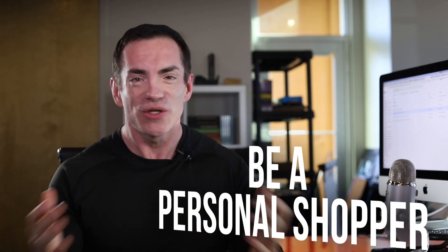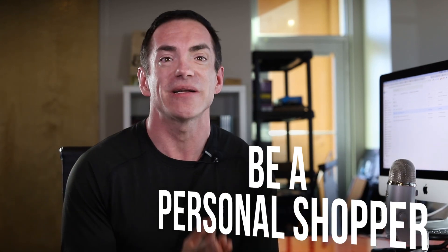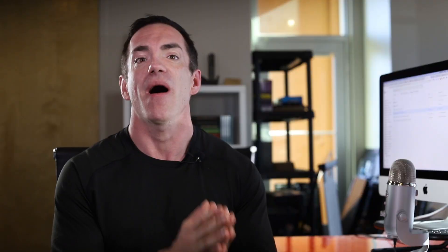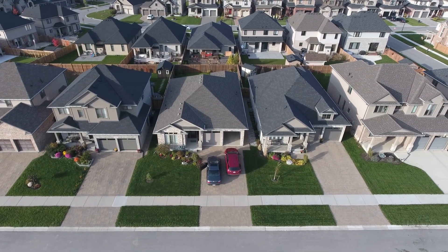Number three, become a personal shopper. Don't you want to shop for others? Well, it could be a dream job if that's what you love. You're out there shopping anyway, right? You could effectively become a personal shopper. If you live in an urban metropolis with concentrated wealth, then personal shopping services are in high demand in your area.